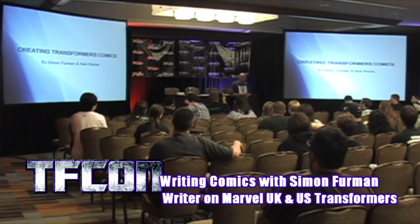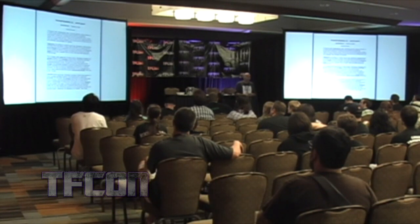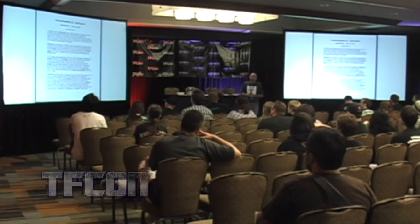Every issue starts with a pitch to the editor and ultimately to Hasbro. I'm not at liberty just to launch into anything. Every storyline has to be approved by the editor and then Hasbro.